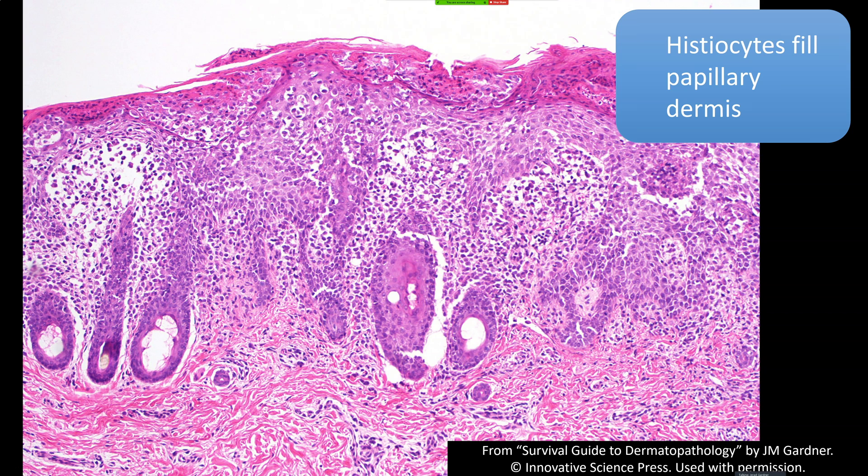Because of the surface molecules that allow normal Langerhans cells to cross the basement membrane and get into the epidermis, the proliferative form in Langerhans histiocytosis also has that ability. You don't want to confuse this with the pagetoid spread of melanoma or epidermotropism in mycosis fungoides. Also, these cells are S100 positive, so you could mistakenly think they're melanocytes if you're not careful.